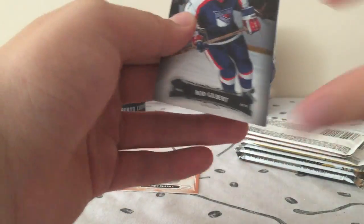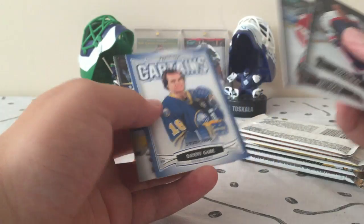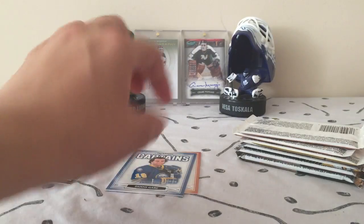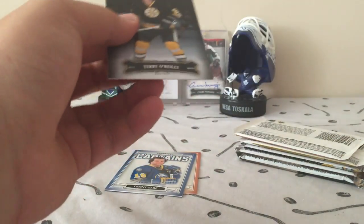Base — looks like we have another insert here. Another Captain's, this time of Danny Gar. I actually have this one, so that's cool — also 3,999. So two numbered cards already in this break. Wish they were a little bit lower numbered, but I'll take it.